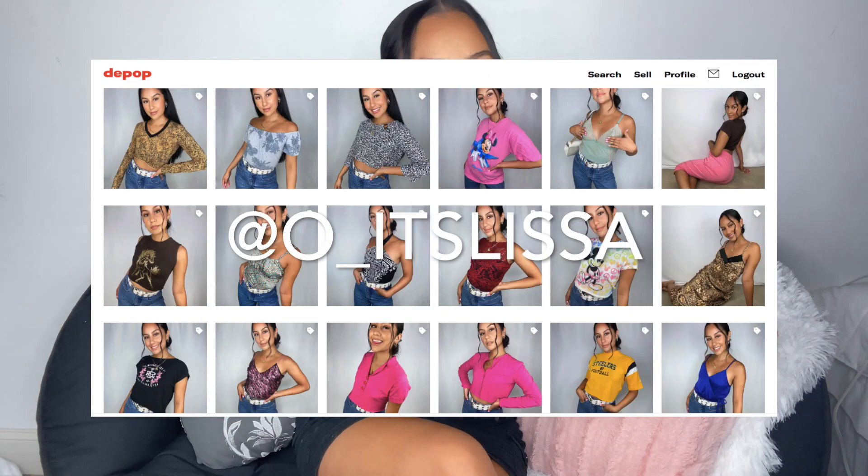I really hope this helped you guys or gave you some inspiration, some motivation, a little spark. For yourself and your ideas and your hustle, whatever you want to do — just do it, just start, believe in yourself because nobody else will. Follow me on my Depop and Instagram at o_itslissa. I'm posting new YouTube videos every week, so give this video a thumbs up if it gave you any motivation or sparked any ideas. I hope you liked it — talk to you in the next video, bye!